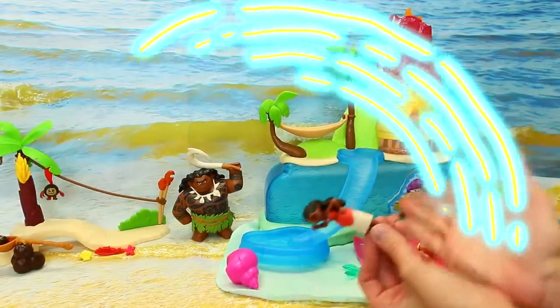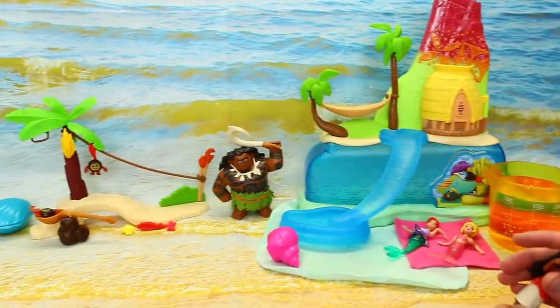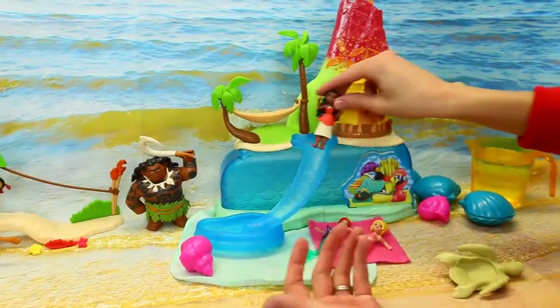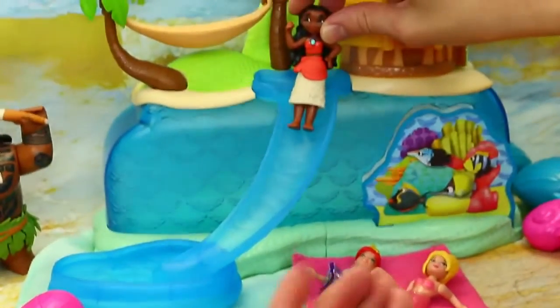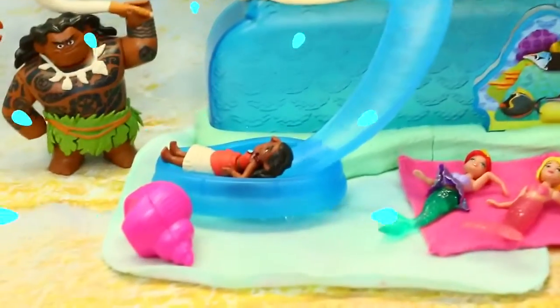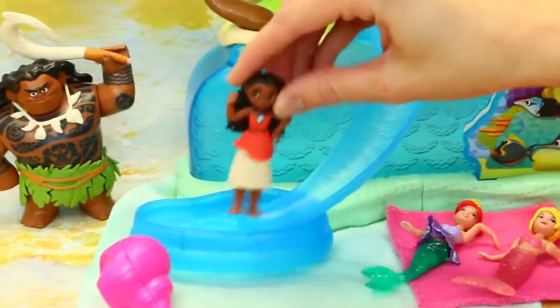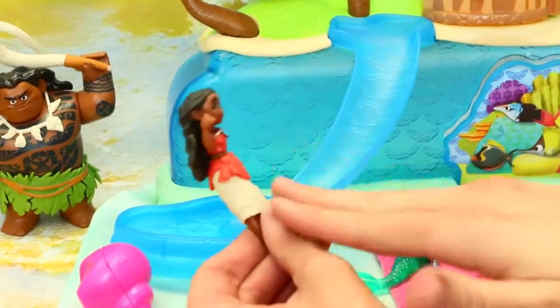Alrighty, so let's show off first the Moana Island Adventure. Yay! This is really cool. First of all, we have a nice water slide. That looks cool. So let's have her slide down. My feet are wet. It's cold. Sorry, Moana. I just said cold water.